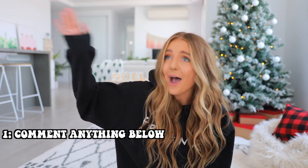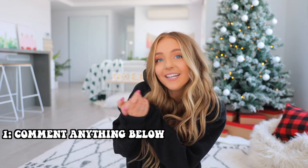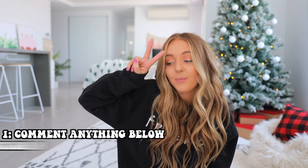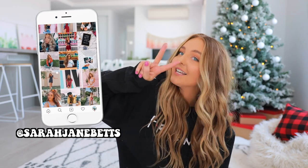The giveaway is open to all of my subscribers and you only have to do two things. First, comment down below anything — like what your favorite Christmas food is or something on your Christmas wish list. Second, follow me on Instagram at sarahjanebetts — I'll leave the handle on screen. Once you've commented and followed me on Instagram you're entered. The giveaway is open internationally so no matter where you're from you can enter and I'll ship it to you anywhere in the world.